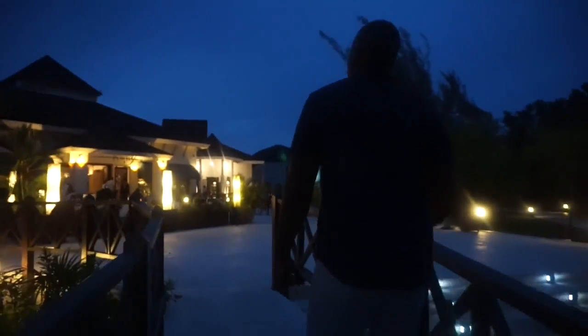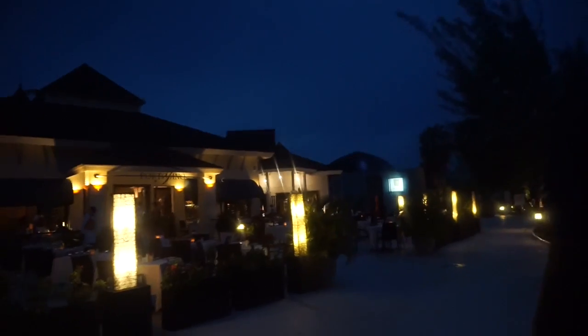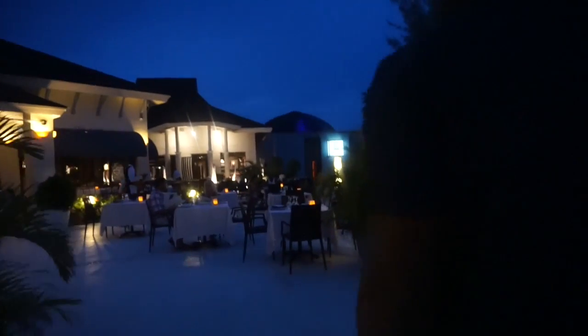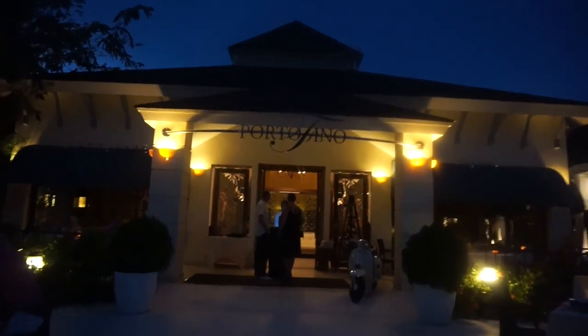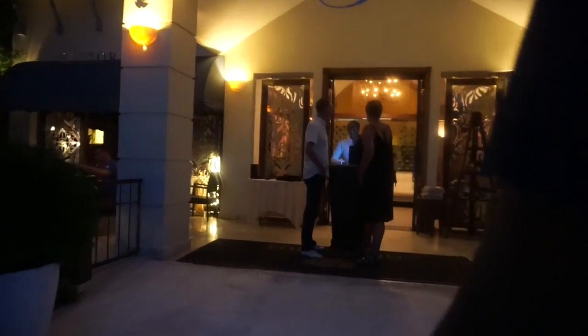This is what it looks like. Portonio is where we have decided to eat tonight, which I think is Italian — it has an Italian twist. So this is where we're gonna eat. And this is where the recording stops, guys.